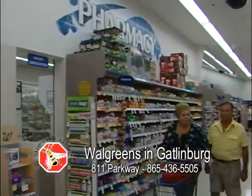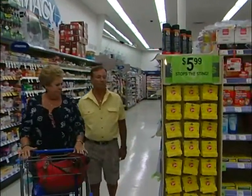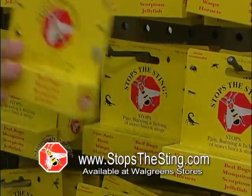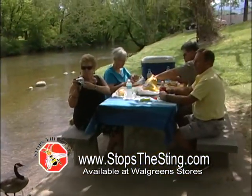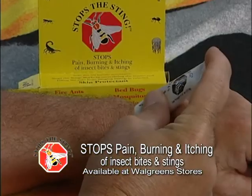From hair care to first aid, you can find it at Walgreens. Make sure you pick up several tubes of Stops the Sting for your first aid kit. The last thing you want is to have a nasty sting or insect bite to ruin your fun outing.